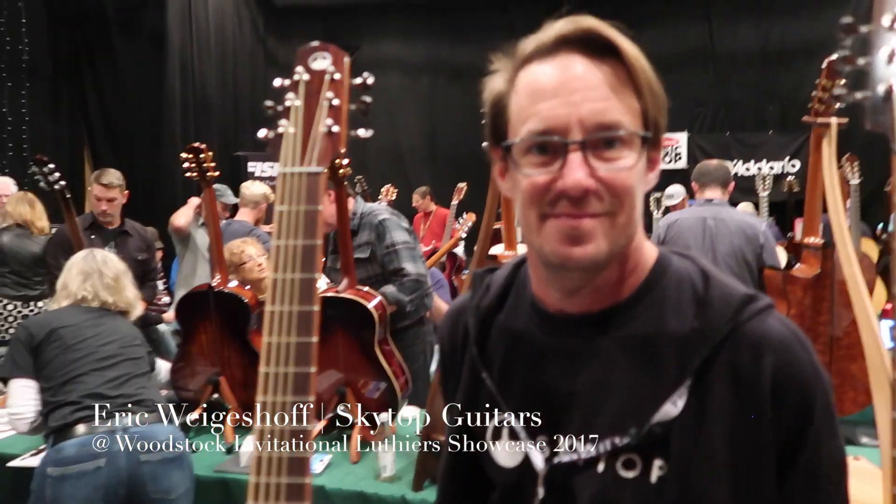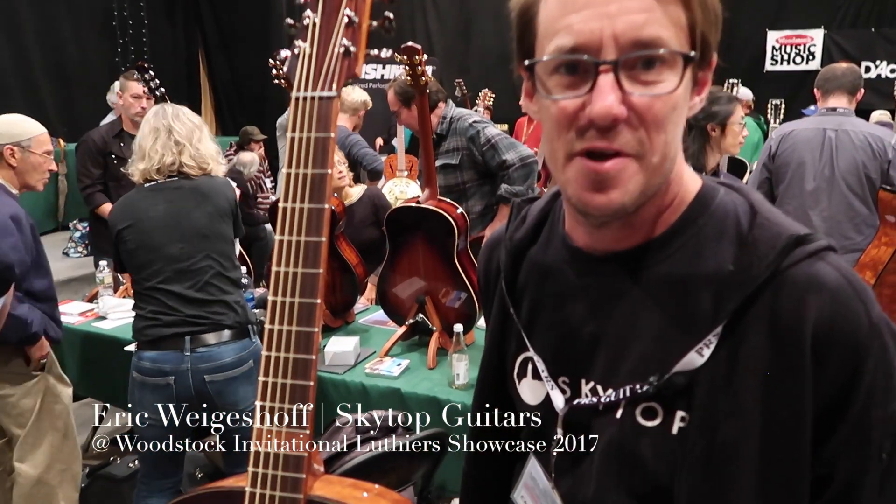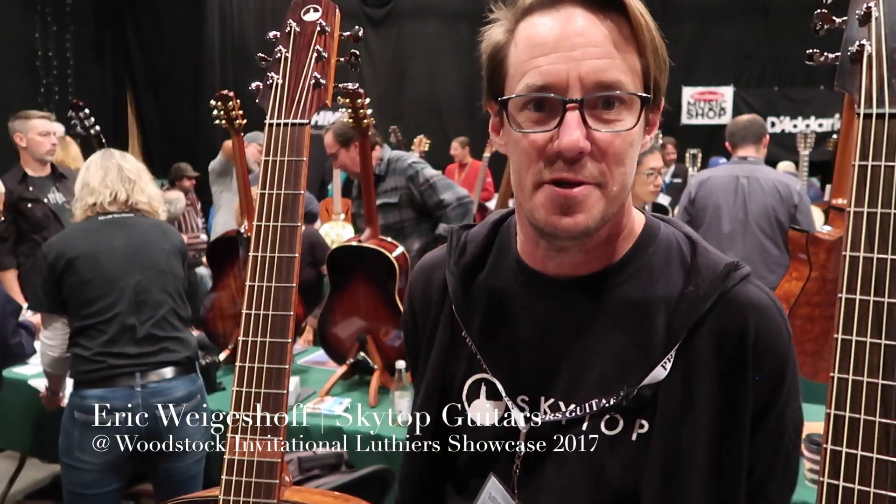Hello, welcome to Woodstock 2017. How are you doing today? I am good. I'm Eric Wageshaw from Skytop Guitars.